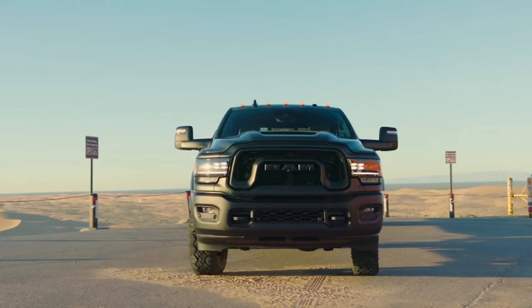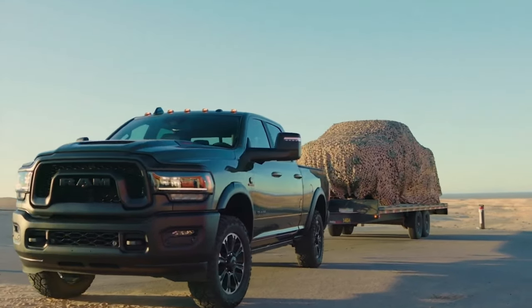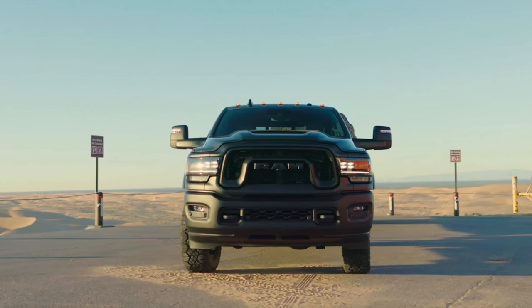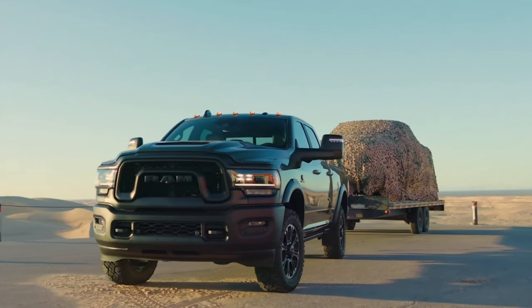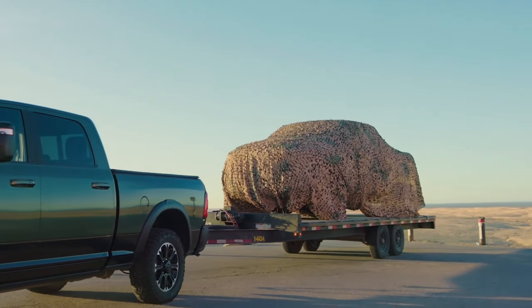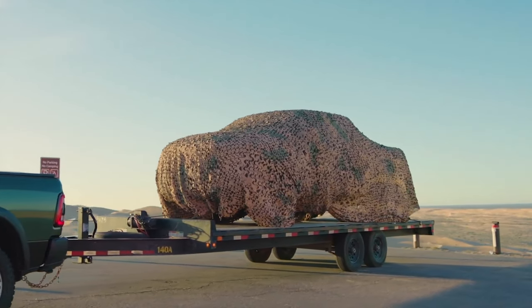Ram has released a new video on social media teasing the arrival of a new pickup truck model. The short clip shows a Ram 2500 Rebel pickup pulling a trailer that has another pickup on top of it, covered in a camouflage sheet. Along with some music, a narrator can be heard whispering, 'I hear the storm is coming,' while the title of the YouTube version is called 'Ram the Convoy,' and the description says the Ram 2500 Rebel is on a special mission to deliver a top secret package.